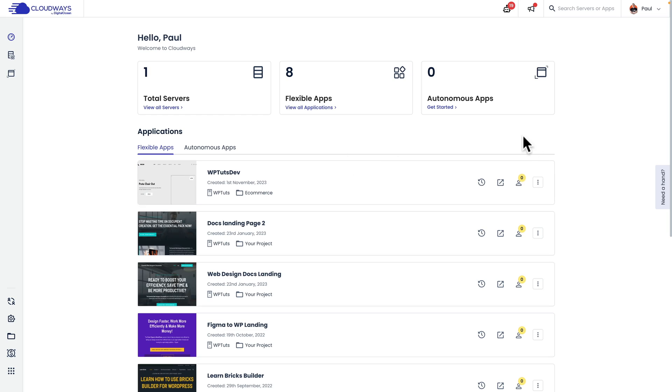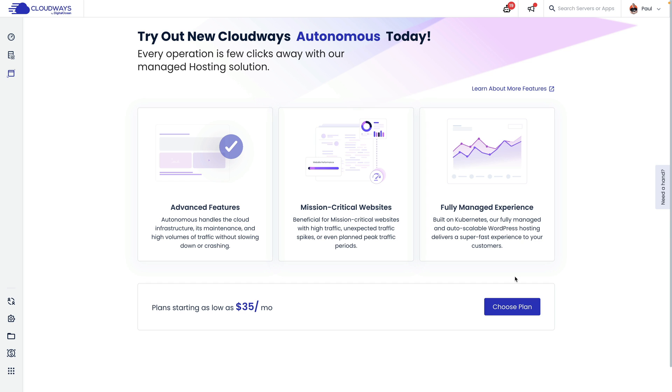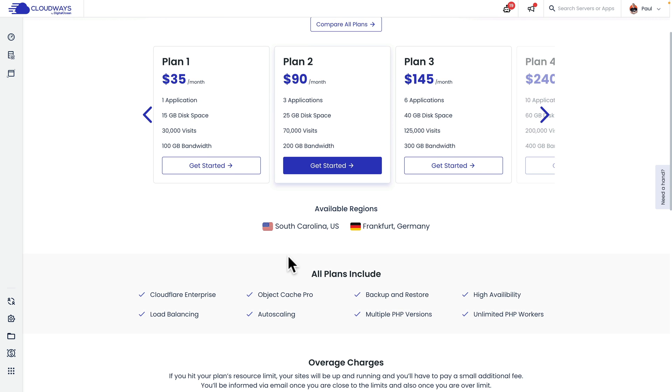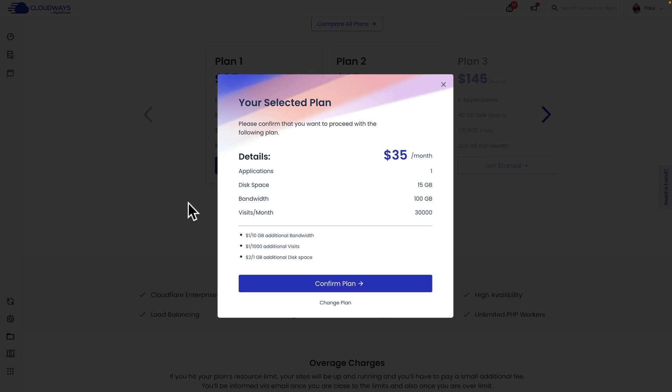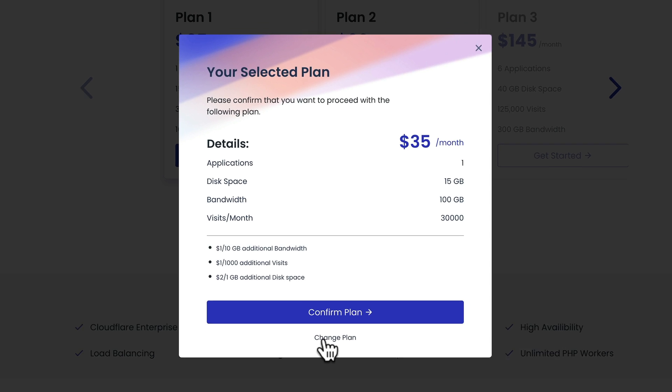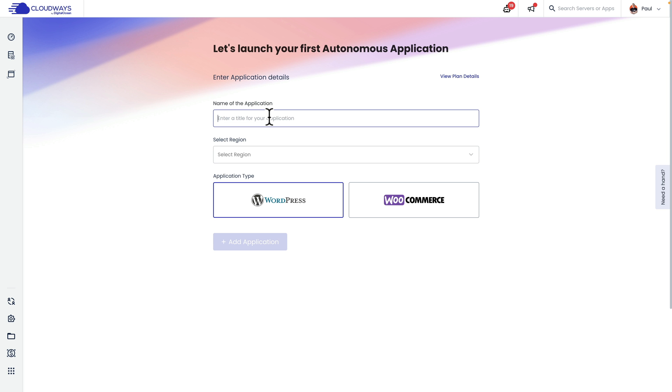So how do we set things up and start taking advantage of Cloudways Autonomous? I already have a Cloudways account and I've got this new option that says Autonomous Apps. I can click on Get Started, then choose the plan that I want. If I need to find out more about the features, I can click on that option. I'm going to say Choose Plan, then choose what plan best suits my needs. For this example, I'm going to choose Plan 1 and click Get Started. This gives me an overview of what that plan entails, and then I can confirm my plan or change my plan.